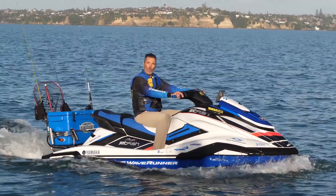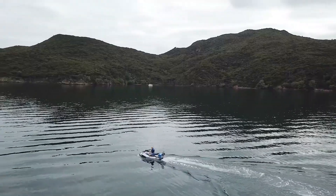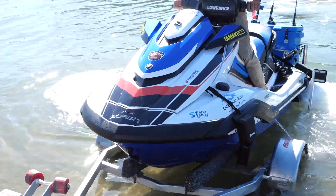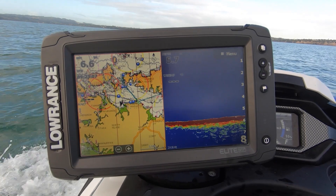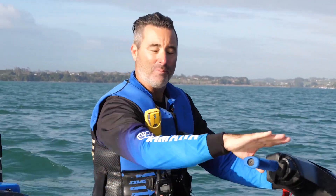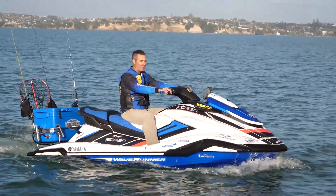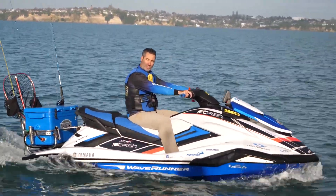And I do it all on a wave runner. With a range of over 150 kilometers, I can go anywhere that a boat can go. It's easy to launch, safe and stable enough to stand on or fight large fish. I've got all the electronics and storage that any boat would have and I always carry the latest safety equipment. This life's not going to live itself, so hop on and let's head off on today's Jetfish adventure.